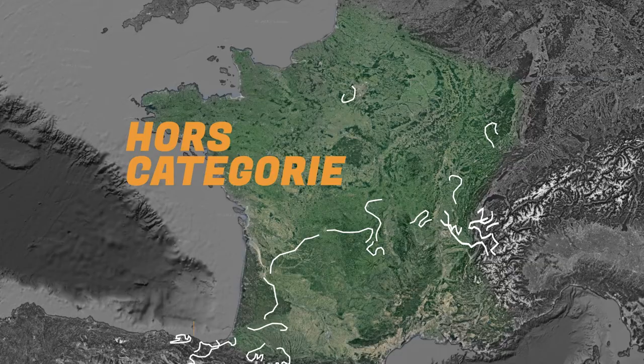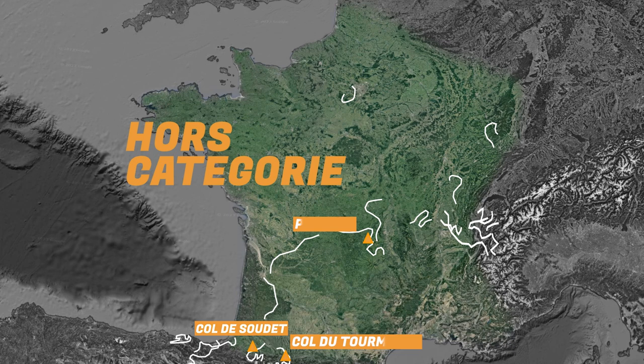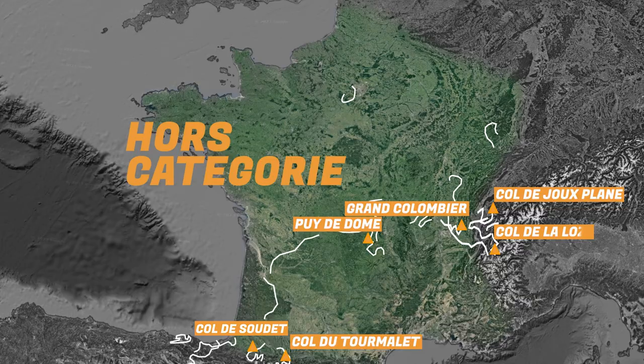Hors catégorie is a French term used to define a climb which supposedly goes beyond categorisation — cars weren't intended to be able to pass. In this year's Tour de France there are six hors catégorie climbs. These are the hardest climbs in the race, harder than a category one climb, which is harder than category two, which is harder than category three. The easiest category is category four.